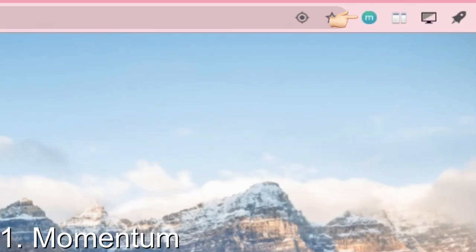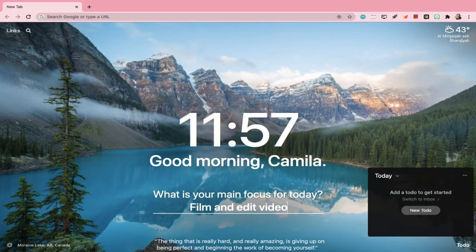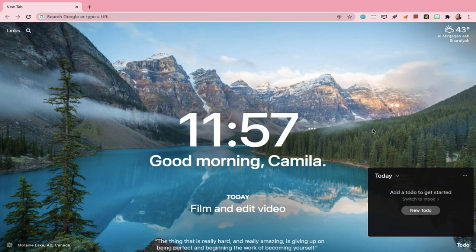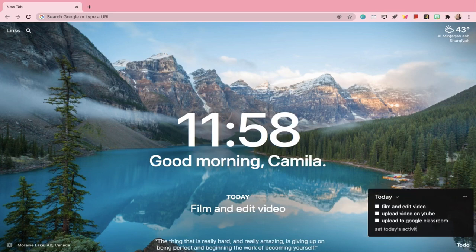The first one is Momentum Dash. Momentum replaces your Chrome browser dashboard every time you open a new tab. You can also set your main focus for today aside from the daily pictures and inspirational quotes. Momentum also allows you to list your daily tasks and check them off as you go.